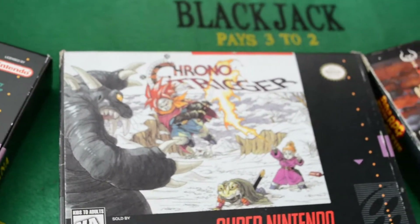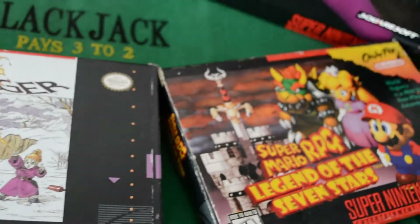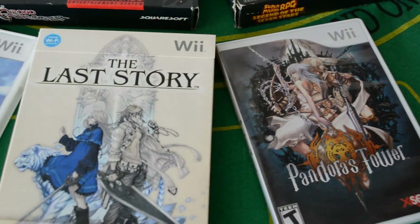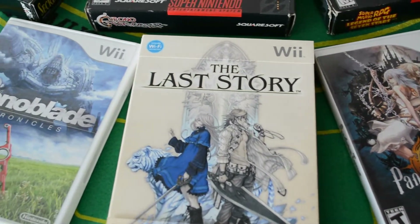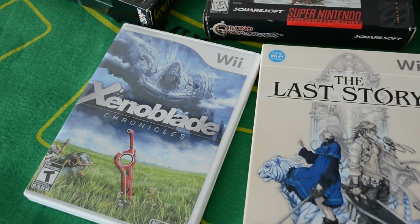it came out at all — on my birthday in 2012, albeit with a small print run and crap availability. And obviously, I got the rest of the Impossible Trinity. I did a crappy unboxing of it back then, linked if you're interested.